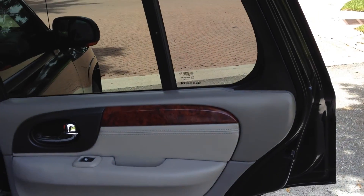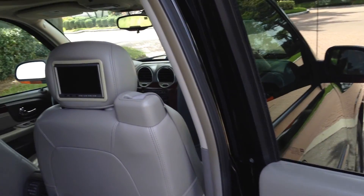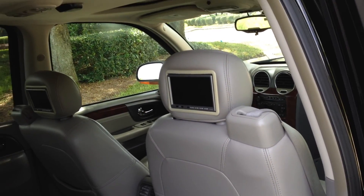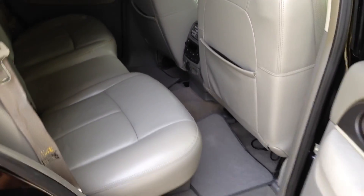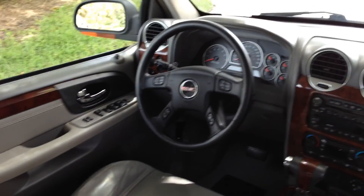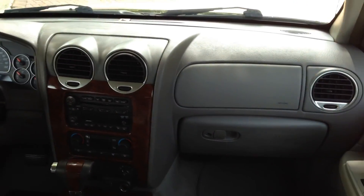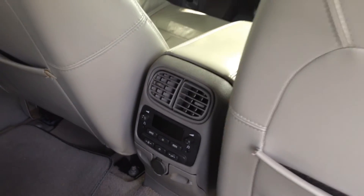Here's the rear door. Back of the seats. Here's the back seats. It's a good-looking, clean truck. Runs and drives like new. Four-wheel drive. Black, leather, loaded. There's your controls in the back.